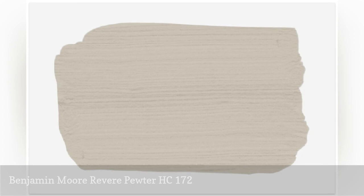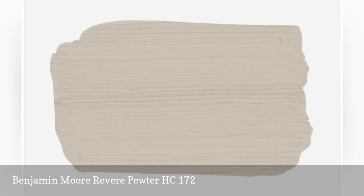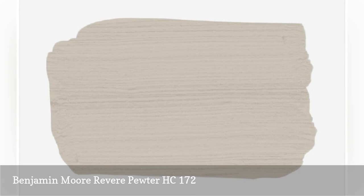The warmer undertones in this grige air on the yellow side of the color spectrum. This makes it the perfect shade for making a room feel cozier, but it refrains from making it feel smaller. Test it out in a dining room or try it in a guest bedroom for an inviting muted neutral.